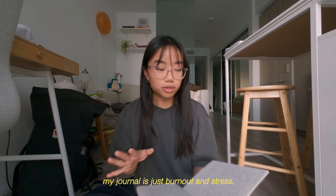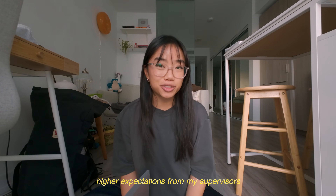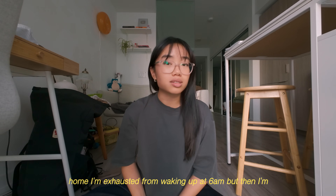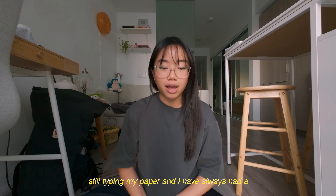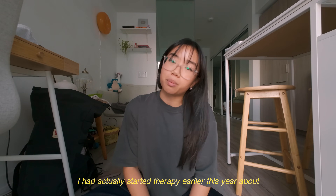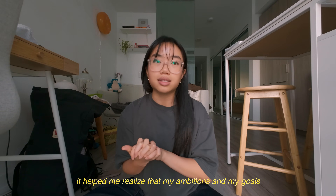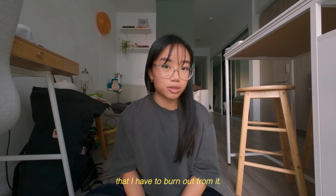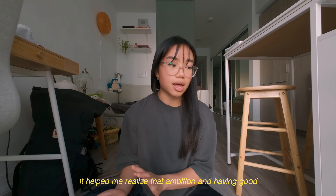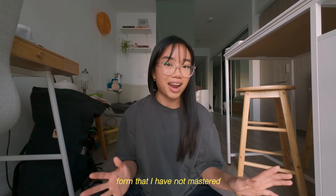I think the central theme recently with my journal is just burnout and stress. With my PhD progressing into senior years, I'm getting more responsibilities and higher expectations from my supervisors, which gives me a lot of anxiety and stress. I would clock in eight hours in the lab, then come home exhausted from waking up at 6am, but then I'm still typing my paper. I've always had a challenge finding work-life balance, but recently it's been especially tough. I had actually started therapy earlier this year about burnout and stress. It helped me realize that my ambitions and goals are great, but it doesn't mean I have to burn out. I found a therapist who was a really good listener and helped me gain a new perspective. The ability to say no is an art form that I have not mastered.